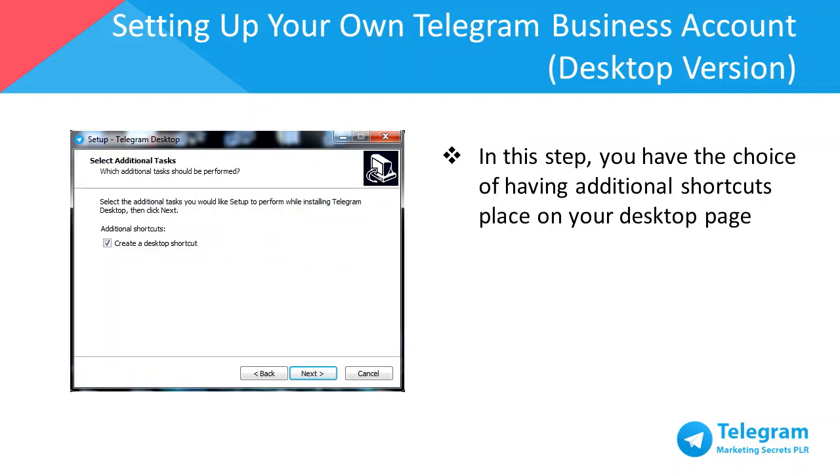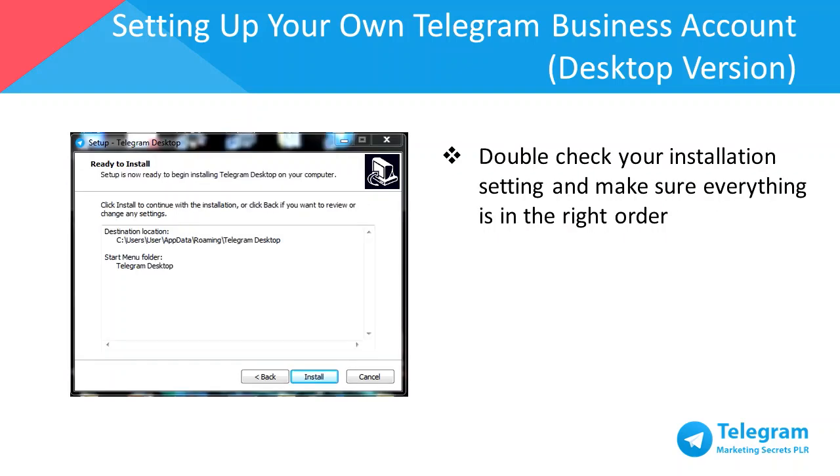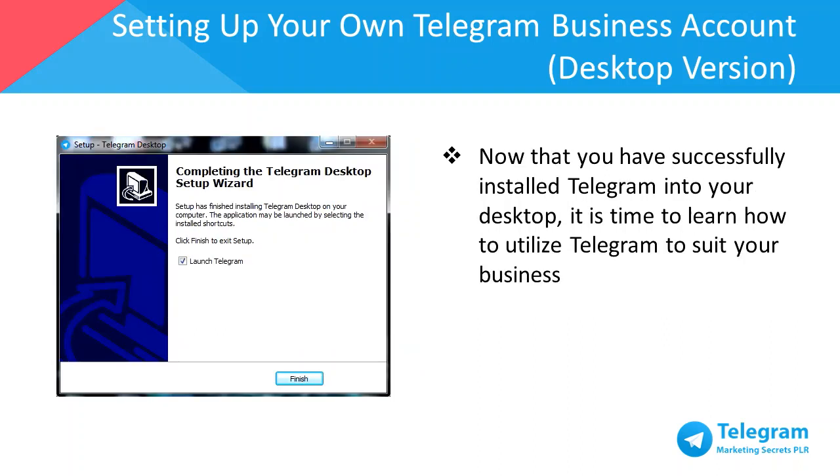In this step, you have the choice of having additional shortcuts placed on your desktop — I recommend you create a desktop shortcut for your convenience. Double check your installation settings and make sure everything is in the right order, then click Install. Now that you've successfully installed Telegram, next we'll learn how to utilize Telegram to grow your business.